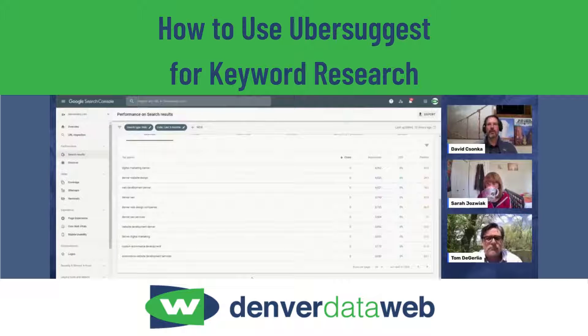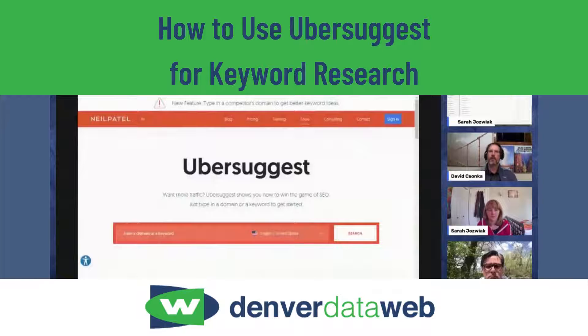So I will take it away with the next one here. We talked about SEMrush and Google Search Console so far. Why don't we talk about Ubersuggest — probably one of the funnier named tools we have today. Ubersuggest is a tool created by Neil Patel and his team.